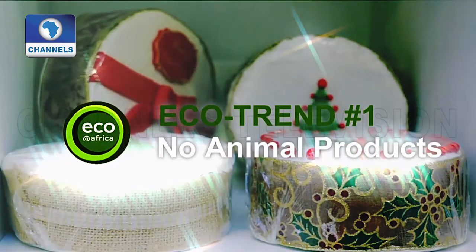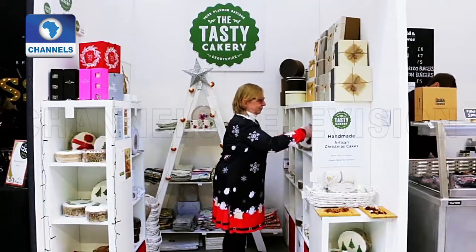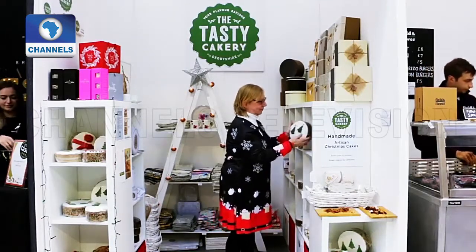Ecotrend number one: no animal products. Valerie Houghton bakes Christmas fruitcakes for sale. Now that more and more of her customers are asking for gluten and dairy-free products, she's even developed vegan versions of the traditional Yuletide treat. Although we have got some that aren't vegan, the majority we made are. And we've developed our own royal icing that's got no eggs in it, our own marzipan.